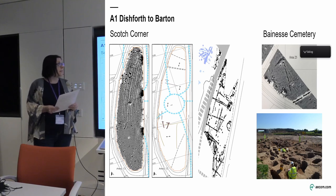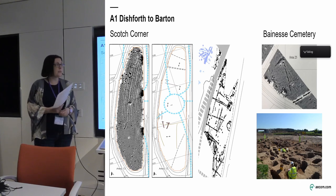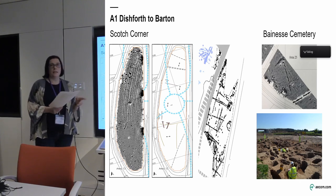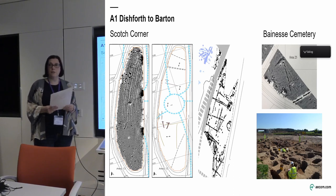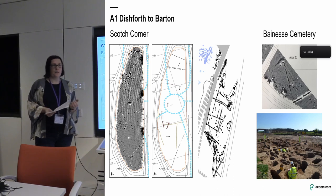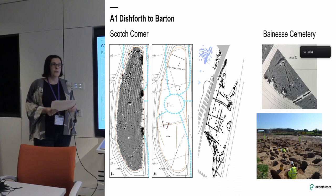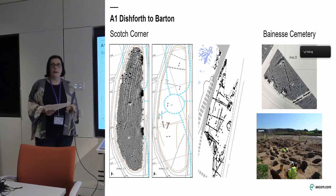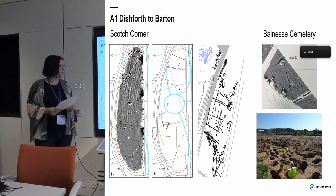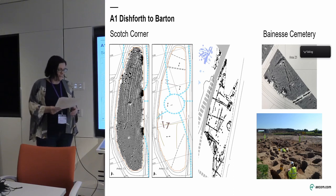The other site on the screen is at Bainesse. Bainesse is a scheduled Roman roadside settlement, and this part of the site is just to the north of that, although still within the scheduled area. From the geophysical survey we were expecting to find field systems associated with that settlement, as we were outside of the core. We had done a couple of trenches in this area and I think there was one isolated burial — but that didn't tell us there was a massive Roman cemetery there with, I think, 220 burials from memory. So obviously all of that needed dealing with.